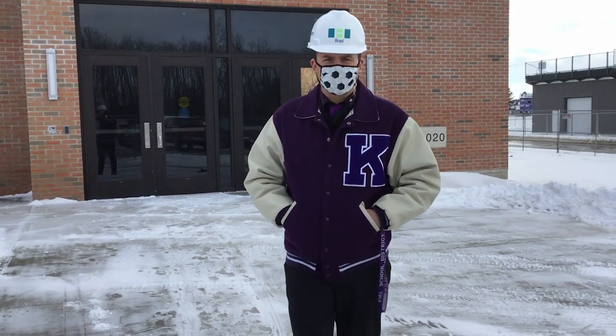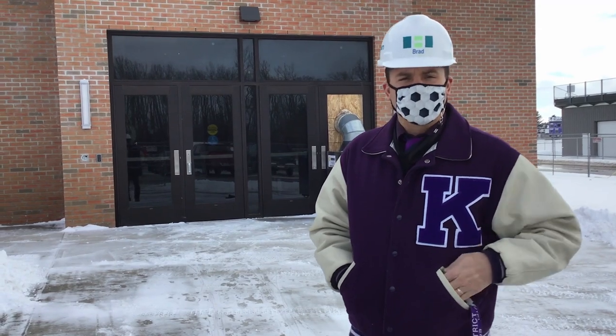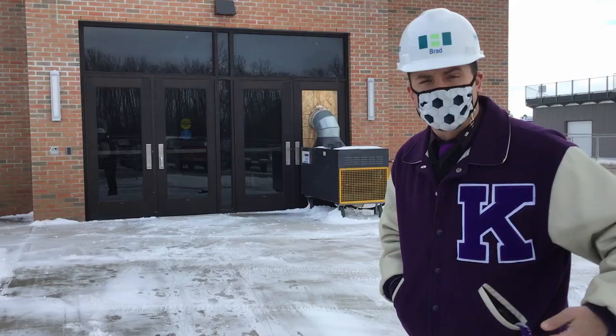Hi everybody, it's me Dr. Ebert, back at the new Performing Arts Center. There was such a good response to the last video that I thought we'd come right back a few weeks later and give you another update on the progress of our brand new Performing Arts Center.